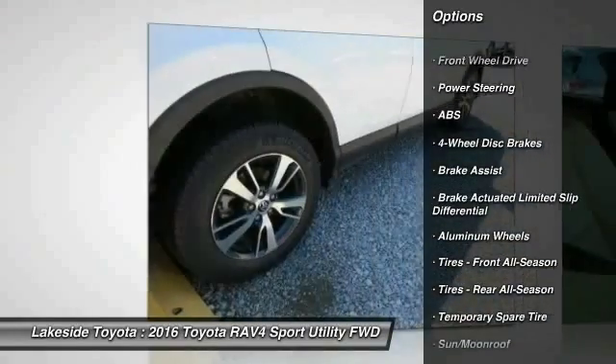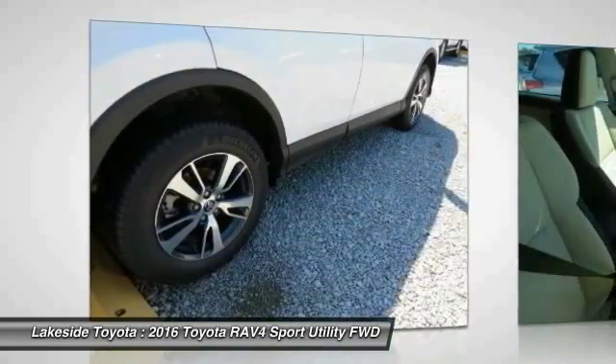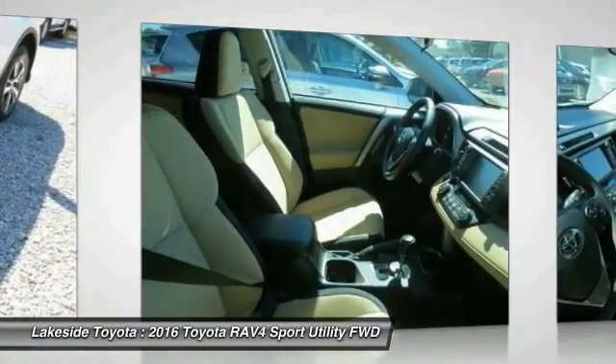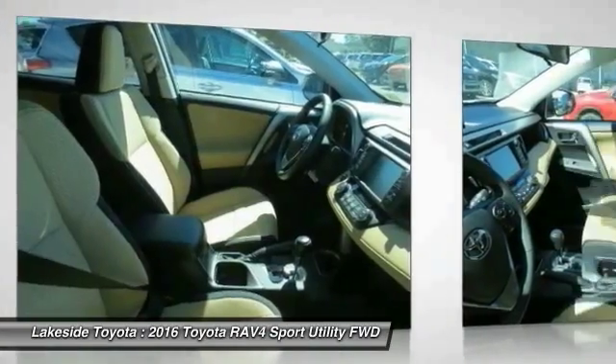Stability control, keyless entry, anti-lock braking system, power liftgate, traction control, backup camera, steering wheel audio controls, leather wrapped steering wheel, moonroof, Bluetooth.